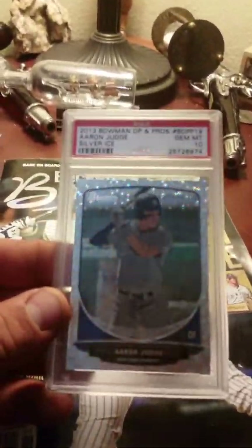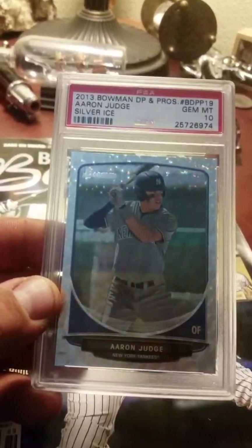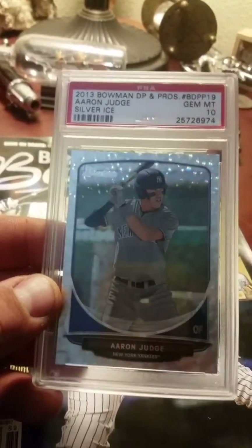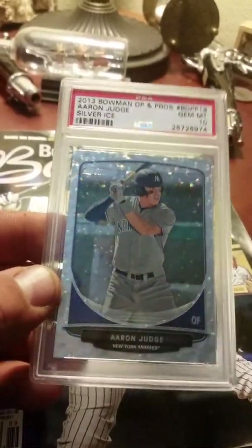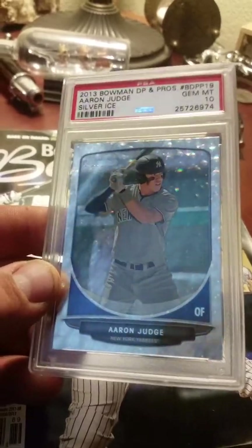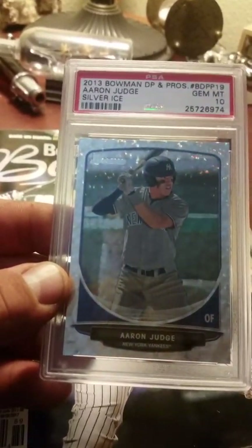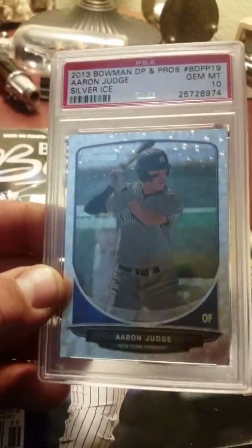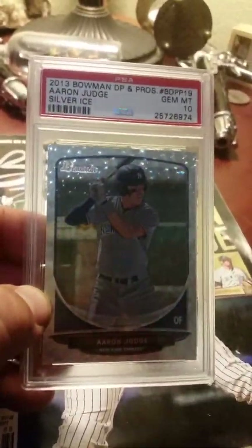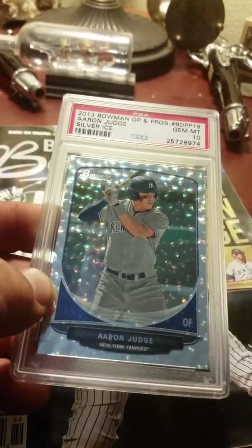And then I picked up a Gem Mint 10 through PSA — 2013 rookie of Aaron Judge. This is his ice refractor. These are all non-auto, unfortunately. Really wish there were some autos on some of these. But in the 2014 series I showed you earlier, there are no autographs on those.